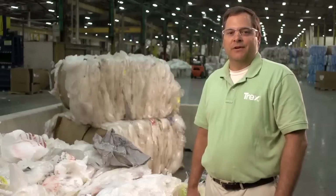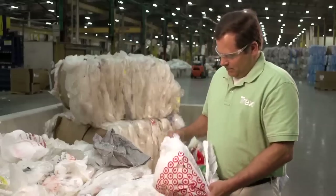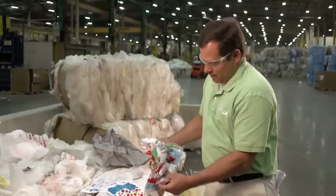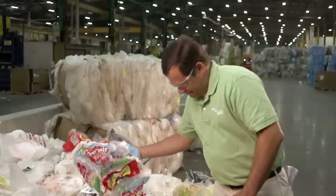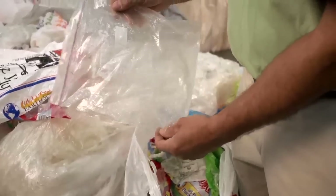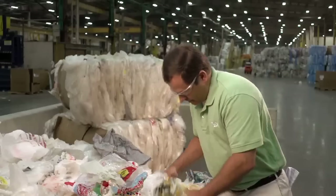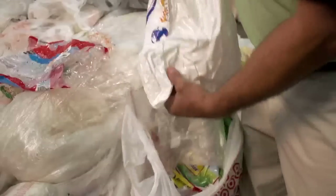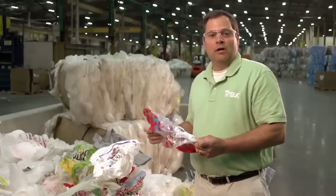Let's see what other types of plastic are in this bale besides grocery bags. Looks like we have some bread bags, some paper towel or tissue paper, toilet paper overwrap, sandwich bag, a newspaper bag, a paper towel overwrap packaging. We've got a fuel pellet bag and a case overwrap for water.